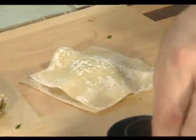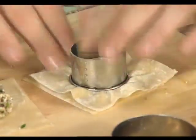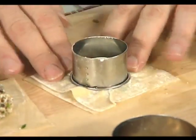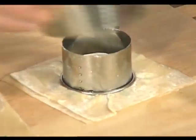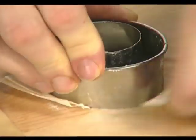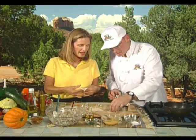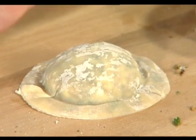Using handy cookie cutters, we place the first one around the filling, press the two layers together, then use the second one to cut off the excess — and we end up with perfectly shaped raviolis. We put them in boiling water, which only takes about 45 to 60 seconds since it's a very thin type of pastry.